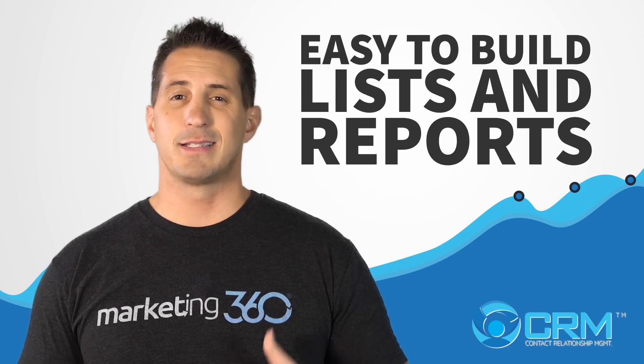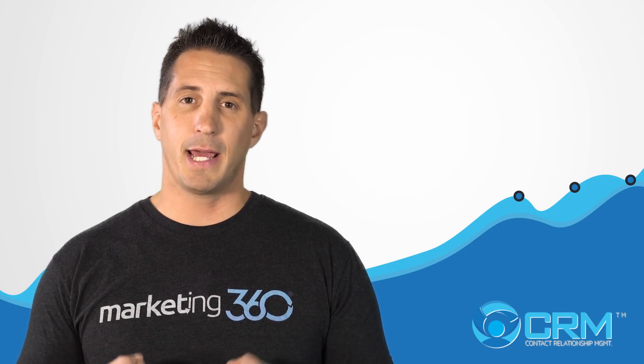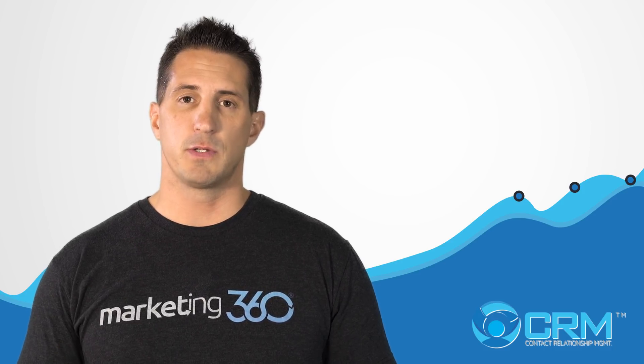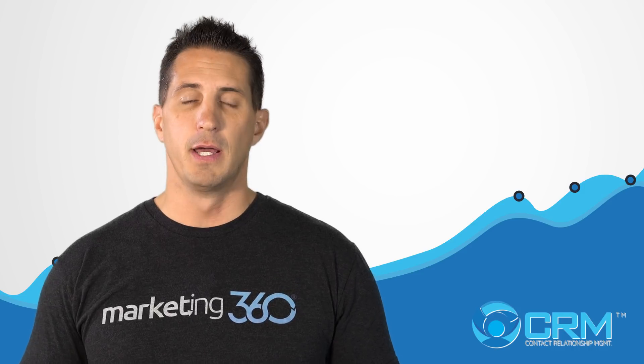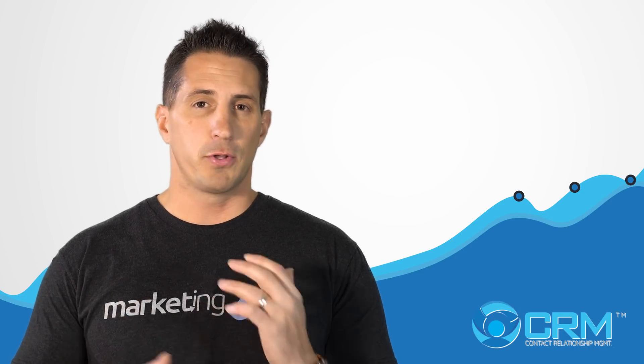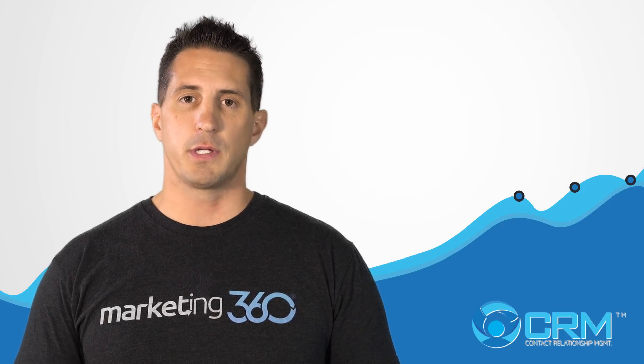Reason number six: it's easy to build lists and reports within the CRM. As part of growing your business, you need data at your fingertips to make the right decisions. With the CRM you can build lists and reports within minutes or even seconds, right from the tool — a report on literally anything you need based on the data and metrics you're storing.